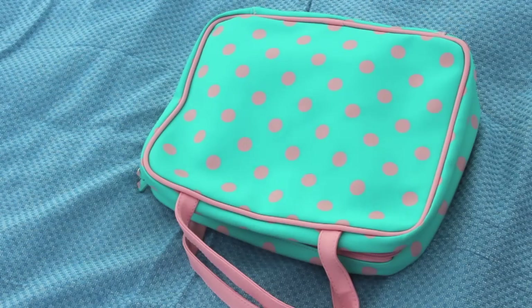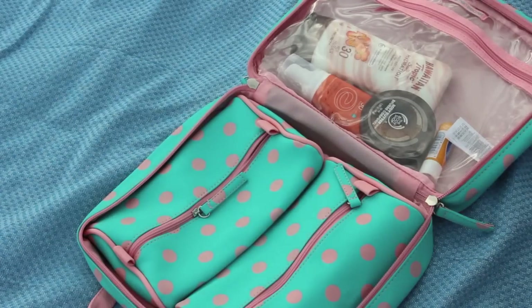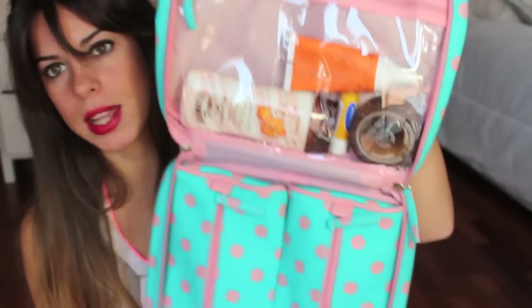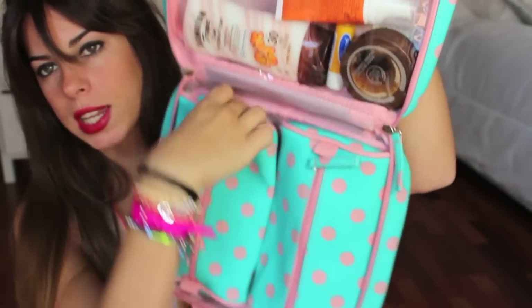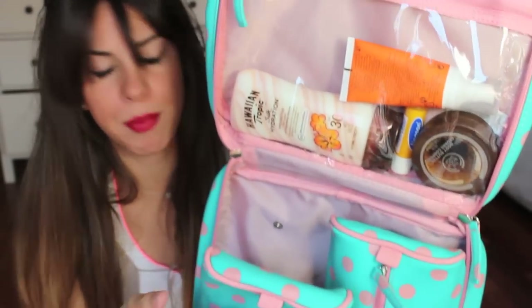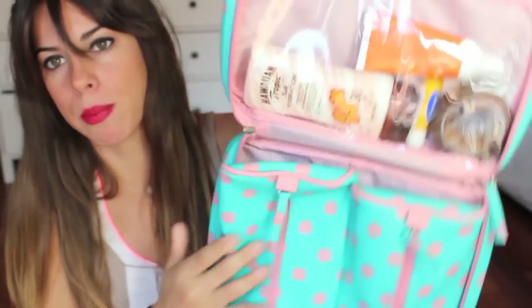Lo siguiente que hay en la bolsa es el neceser, que es este de aquí. Está hecho de un material que si lo mojas no pasa nada. Realmente se puede usar tanto como neceser cuando vas de viaje o para la playa. La parte de arriba tiene una cremallera y es transparente, y por la parte de abajo se puede quitar. Si lo queréis usar como neceser para el maquillaje, por ejemplo, lo podéis usar independiente.